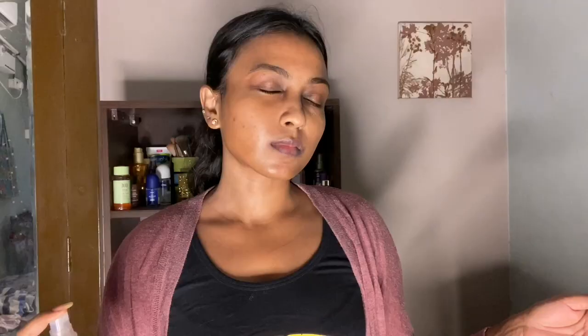I almost always forget about the fact that I own some body mists — today it just caught my eye and that's why I'm using it.